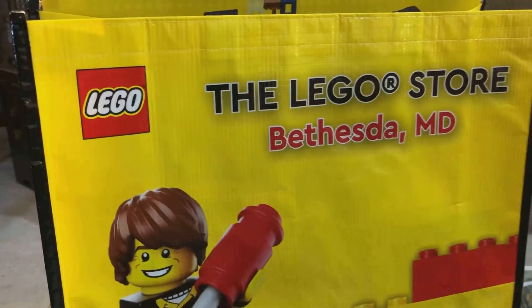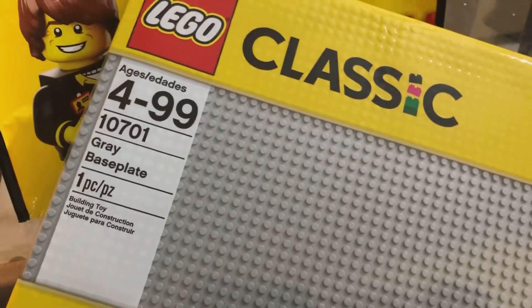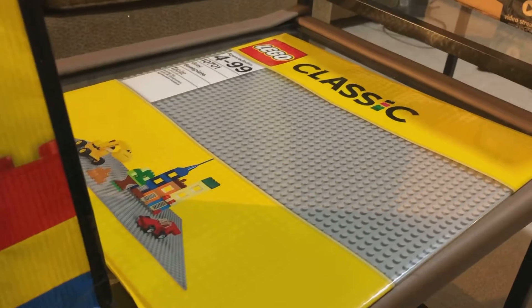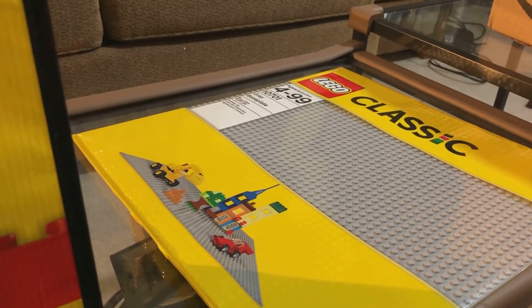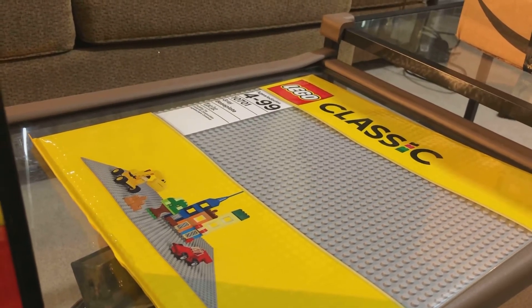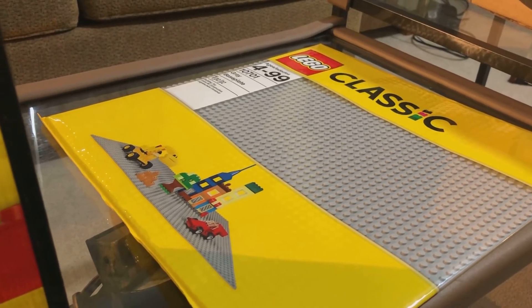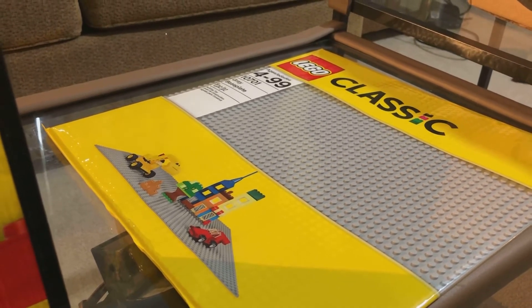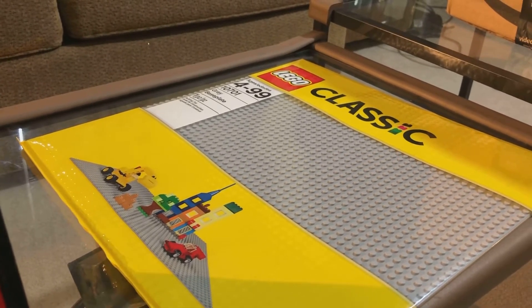Pretty cool. The main reason why I went was to get this large base plate. My goal is to put the Ferris wheel on its own base plate so that I can transport it. I don't want it to stay there because when people go in and out of the room they may knock it over, and I don't want to have to keep rebuilding this thing. I want to be done.